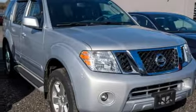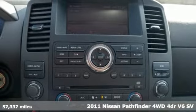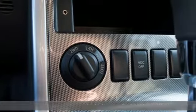It's a 2011 Nissan Pathfinder. Nissan excites the senses, so you can enjoy the journey. It's equipped for all your driving needs and wants.